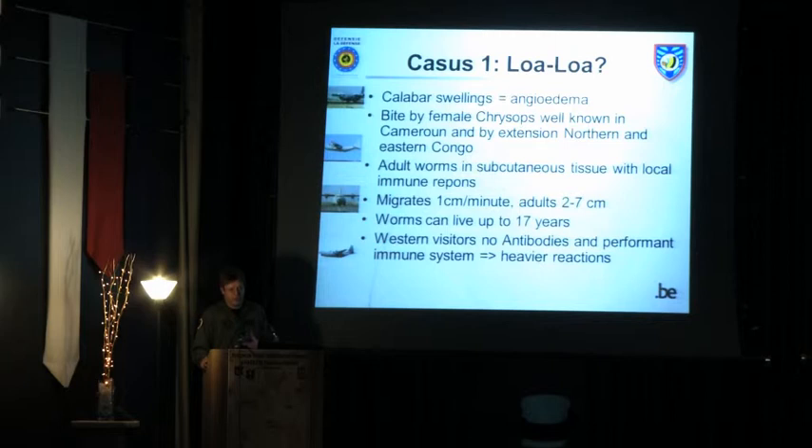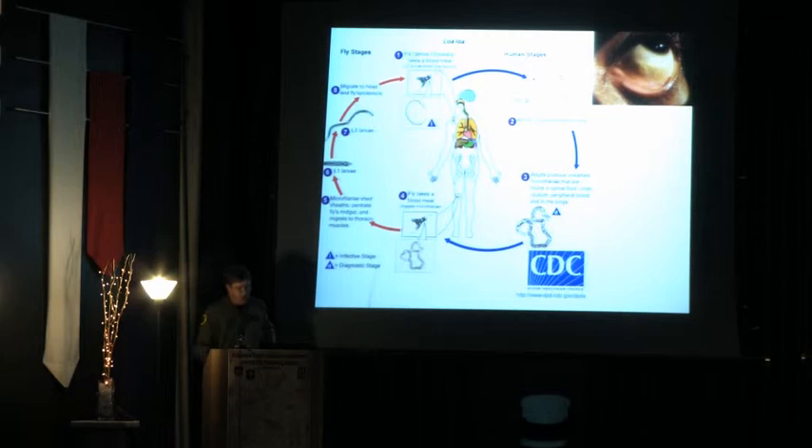The cycle from the CDC: the fly introduces larvae into the body, which rapidly develop into adult worms. The adult worms mostly stay in subcutaneous tissue but sometimes migrate to the eyes — you can find films online of worms being extracted from patients' eyes, very spectacular. In the human body they produce microfilariae, which are taken up again by the fly, continuing the cycle. The disease is named after Calabar, a place in Nigeria near the Cameroon border, and Loa Loa is the indigenous name for this African eye worm.